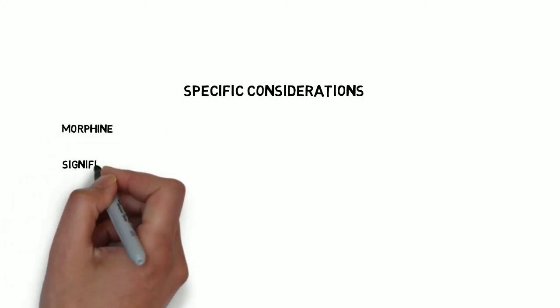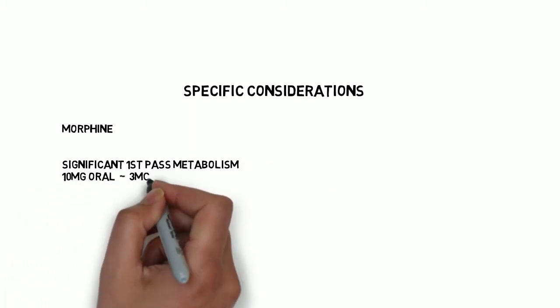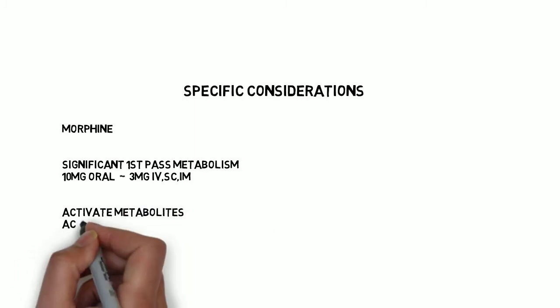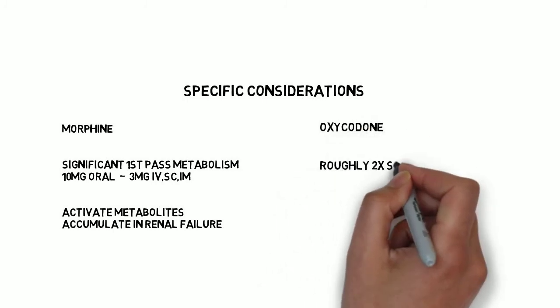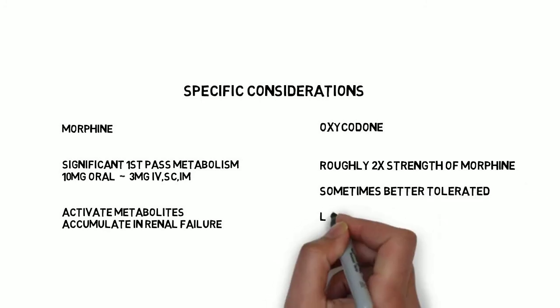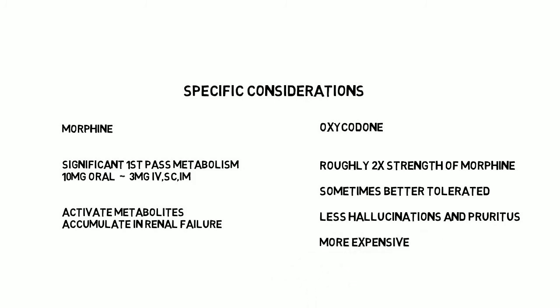Morphine is still the most commonly used in Aberdeen. Be aware that the oral dose does not directly equate to the intravenous dose, with only around a third of the oral dose reaching systemic circulation. Morphine should be used with caution in those with renal impairment as it has active metabolites that accumulate, and if used in these patients, the time between doses should be longer. Oxycodone is said to be about twice as strong as morphine and has potentially fewer side effects such as itching, nausea, and pseudo-hallucinations. However, it is more expensive, and it exhibits slightly less first-pass metabolism but the enteral and parenteral doses are still different.